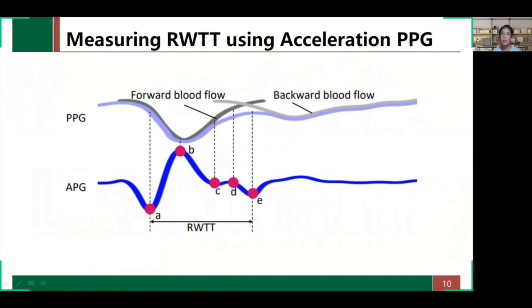Before presenting the system design, I will first introduce some basics. PPG is an optical technique that detects blood volume changes. The second derivative of PPG is called APG. It is a popular technique for pulse wave analysis and conveys change in acceleration of blood volume in the artery. We use the APG signal to measure RWTT instead of the original PPG signal, as shown in the figure.